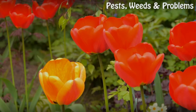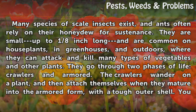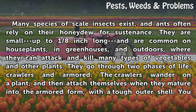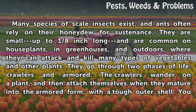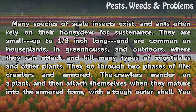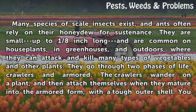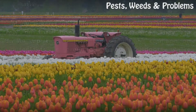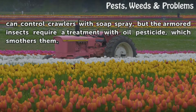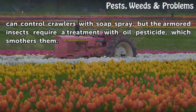Many species of scale insects exist, and ants often rely on their honeydew for sustenance. They are small — up to one-eighth inch long — and are common on house plants, in greenhouses, and outdoors, where they can attack and kill many types of vegetables and other plants. They go through two phases of life: crawlers and armored. The crawlers wander on a plant and then attach themselves when they mature into the armored form with a tough outer shell. You can control crawlers with soap spray, but armored insects require treatment with an oil pesticide, which smothers them.